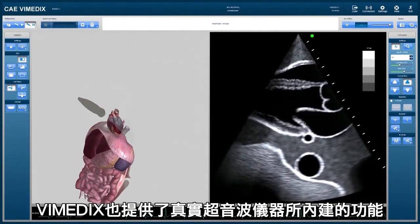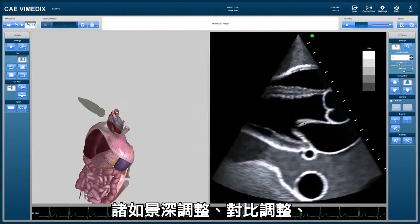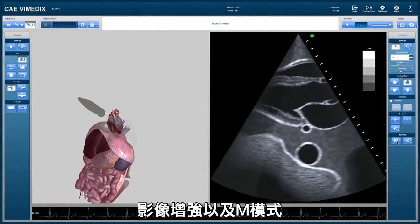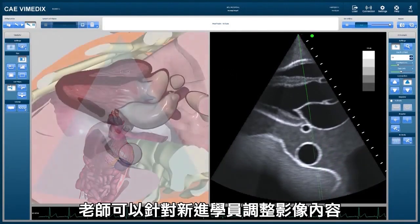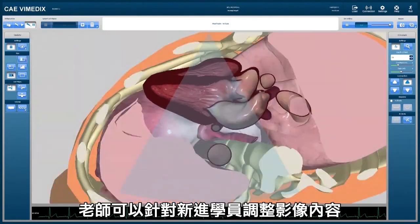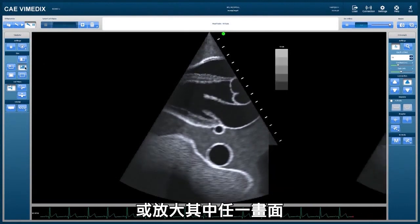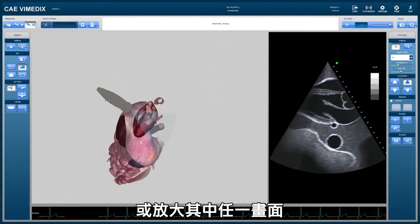The Vimetics system also displays certain functions of a real ultrasound scanner such as depth of field, contrast, gain, and M-mode capability. The instructor can modify the screen images for beginners, hide the 3D animation when giving certification examinations, or enlarge either screen to emphasize one display over another.